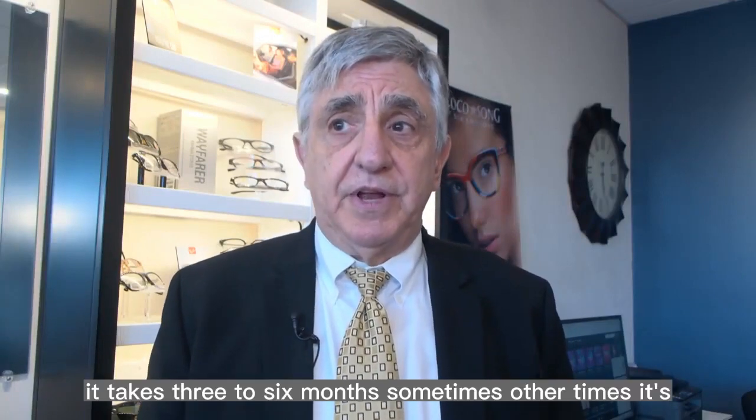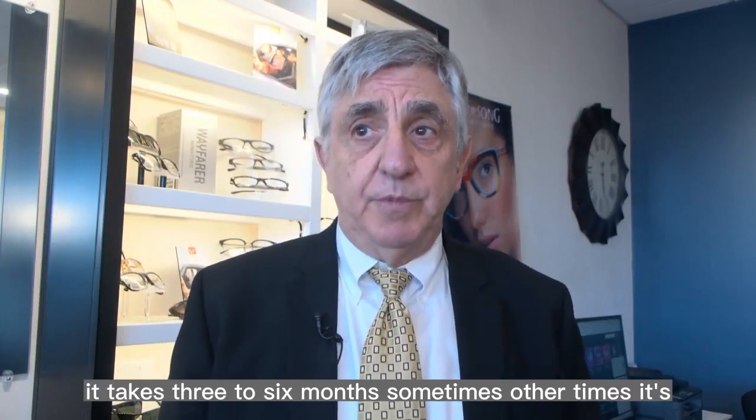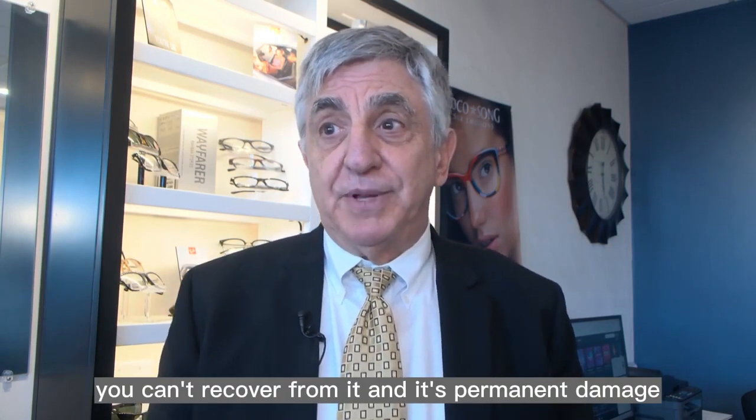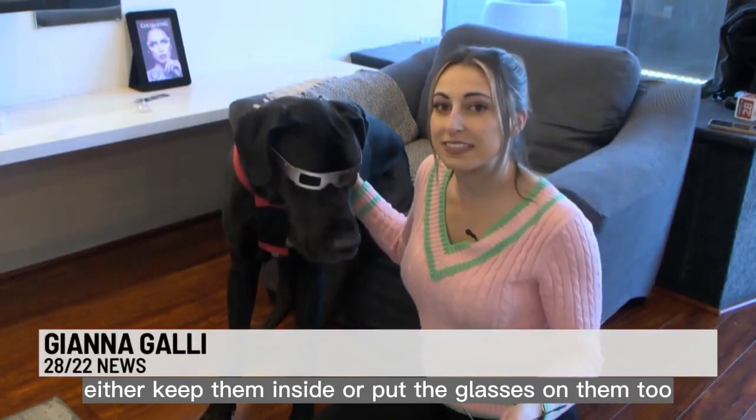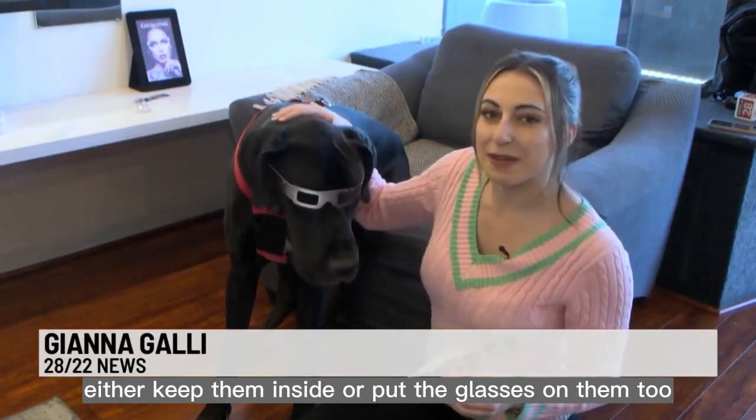Oftentimes you can recover from it — it takes three to six months sometimes. Other times you can't recover from it and it's permanent damage. And if you have a furry friend, either keep them inside or put the glasses on them too.